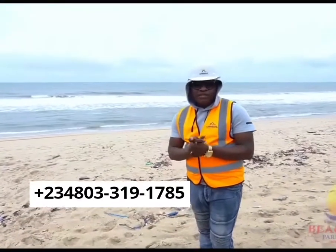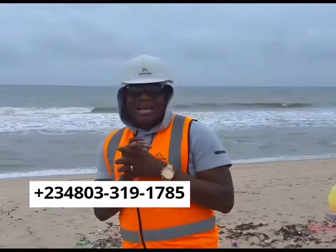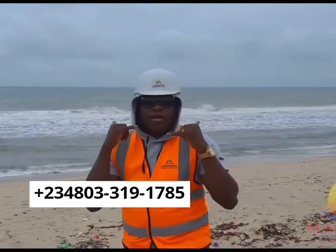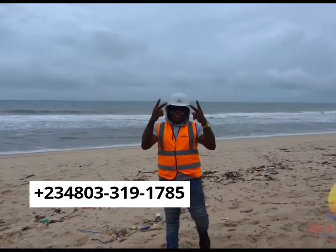We have shown you the status of the Landmark Great Realty Beachfront Park and Garden estate, right here at Eleko. It was a call. Let's make you a landlord, right there. Peace out.